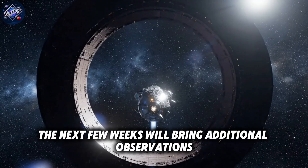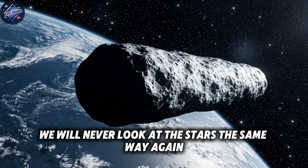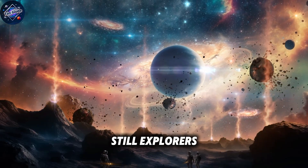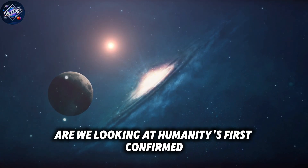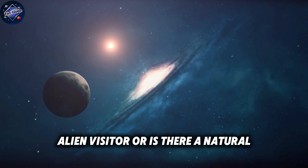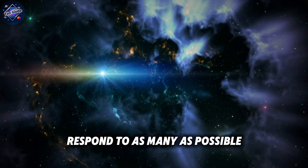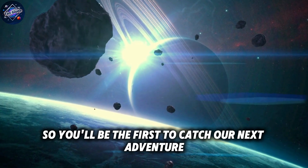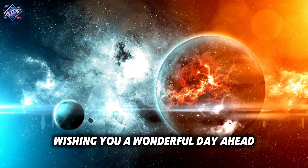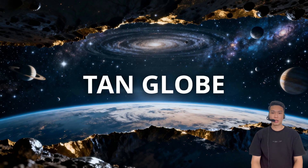The next few weeks will bring additional observations, more data, and hopefully clearer answers. But one thing is already certain: we will never look at the stars the same way again. The universe has reminded us that we are still students, still explorers, still discovering truths that could change everything. What do you think about the evidence we've examined today? Are we looking at humanity's first confirmed alien visitor, or is there a natural explanation we haven't considered yet? Share your thoughts in the comments below. Thanks for spending your time with us today. Don't forget to like, subscribe, and ring the bell so you'll be the first to catch our next adventure.